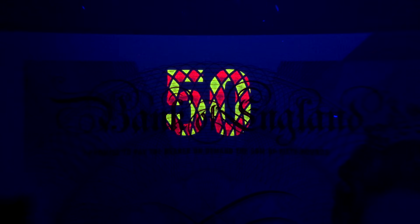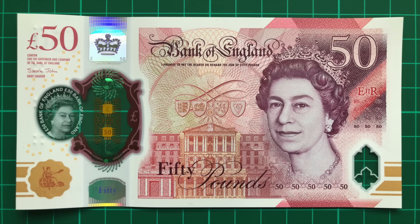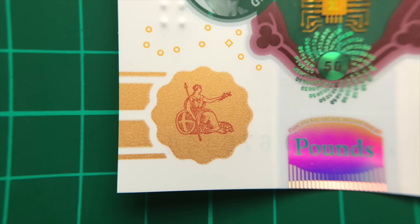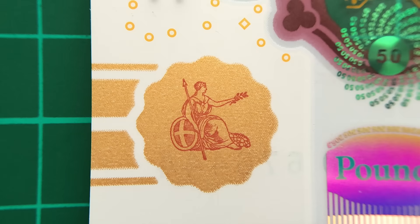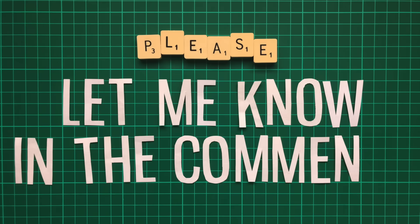Under ultraviolet light, a chequered 50 appears, in keeping with the rest of the notes. The only thing I was unsure about is the gold wavy edge pattern containing Britannia in the bottom left. On the £20 note, it's modelled after the shape of Trafalgar Square's fountains, so I suspect this shape has some kind of relevance too. If you know what it is or have any ideas, please let me know in the comments.